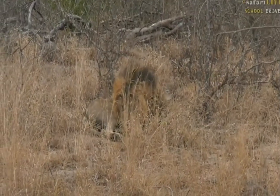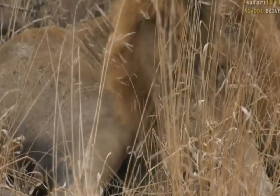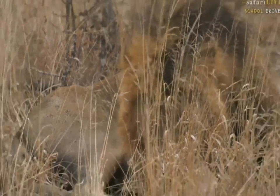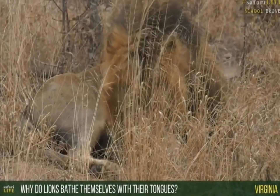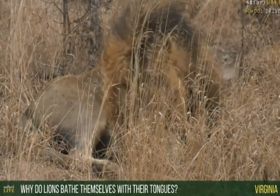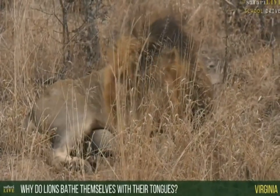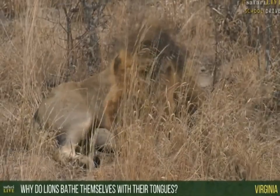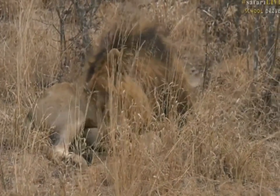He's still busy grooming itself. Virginia, you're wondering why do lions bathe themselves with their tongues? Well, they don't really like water, and also here in Africa the water is very dangerous. There are hippos, there are crocodiles, all sorts of things that might want to hurt a lion. So, like domestic cats that also don't like taking a bath, they have learned that the best way to get clean is to just use their tongue.